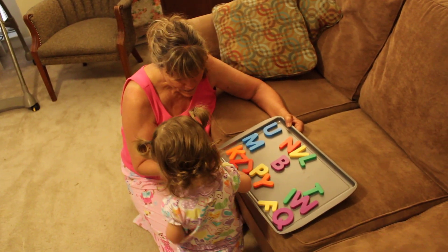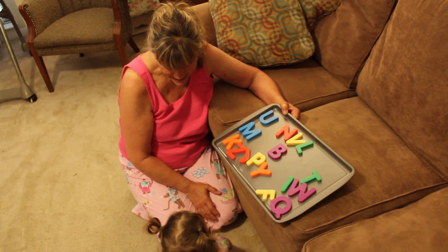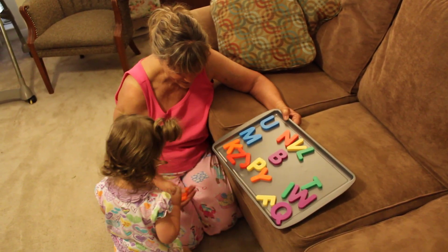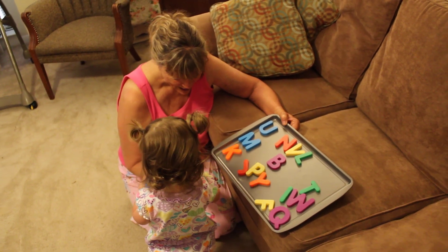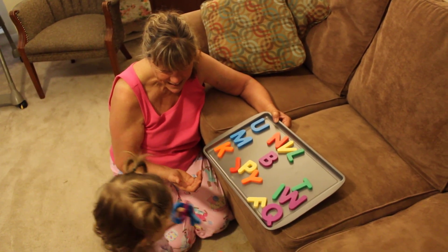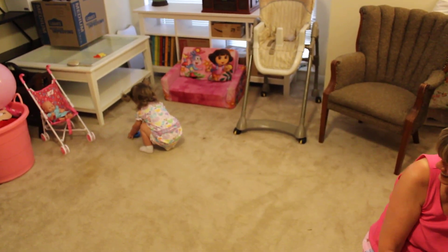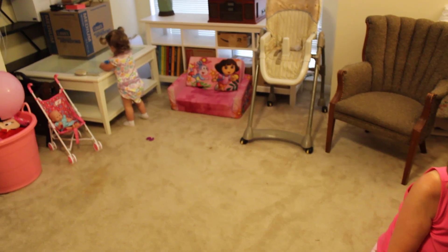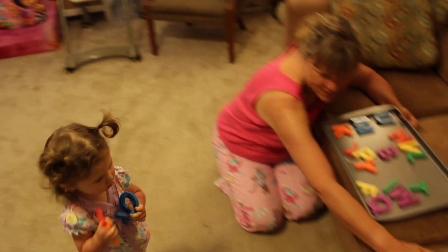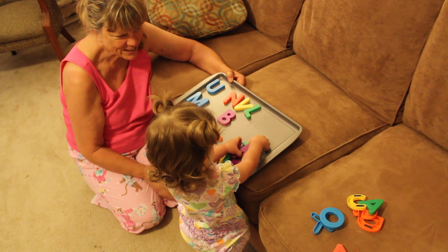You want me to hold them? You want to put them on my hand? Can you show Nana the Z? Where is the Z? Do you see the Z? Where's the Z? And where is the T? Do you see the T? Do you want me to hold them? Come and get Nana the T. Here, put them right here. Good job! Where's the T? Good job!